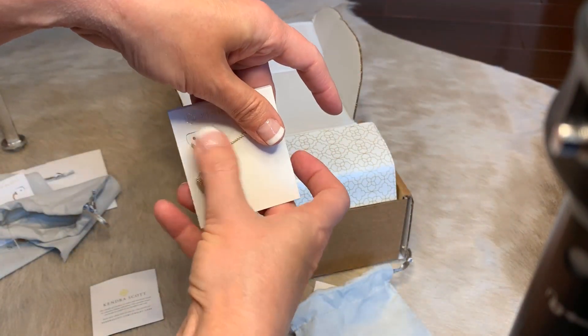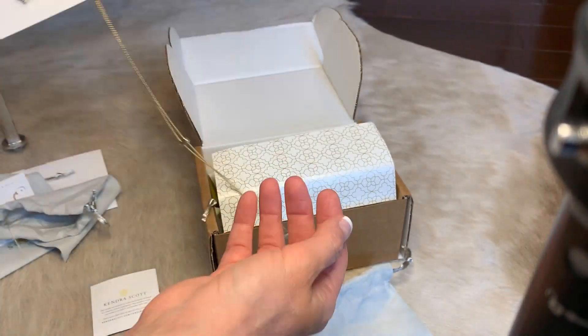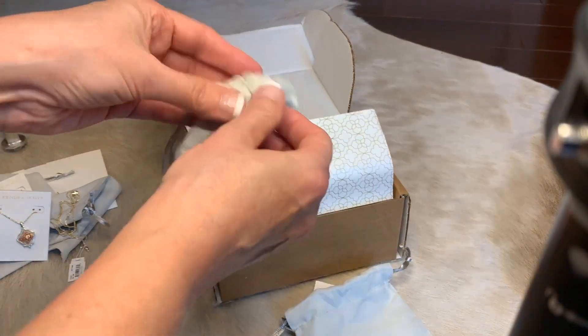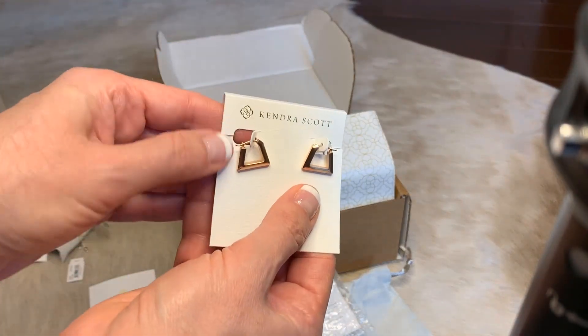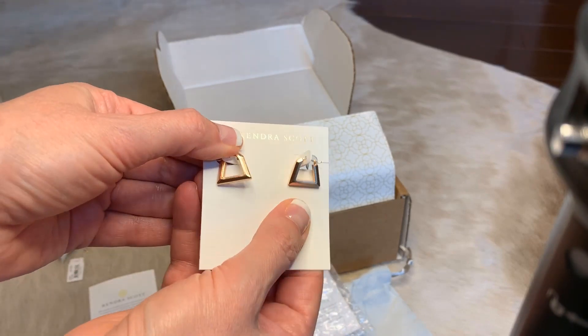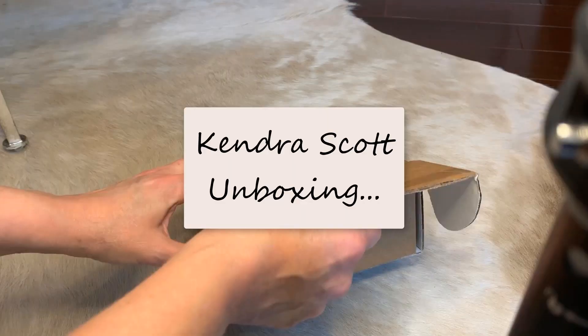And then finally these earrings, which I felt were really nice — just basic rose gold for casual wear. They go with pretty much anything. Thanks for watching and I will link to the items that I purchased in our bio.